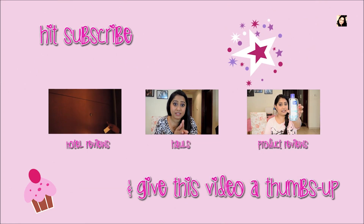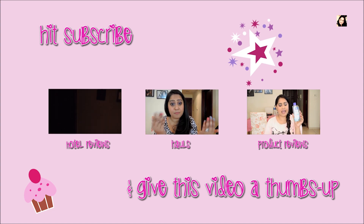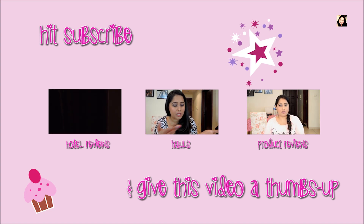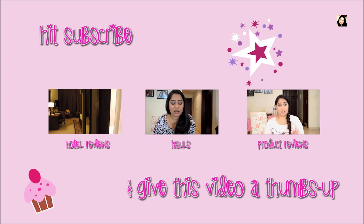Hey there, beautiful people! Thanks for watching. If you like this video, do give it a thumbs up. If you'd like to see more, I do hauls, hotel and restaurant reviews, and postcrossing shoutouts. Don't forget to hit the subscribe button!